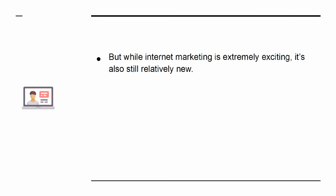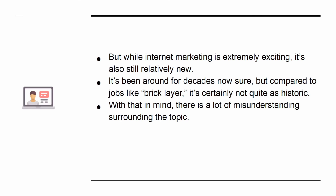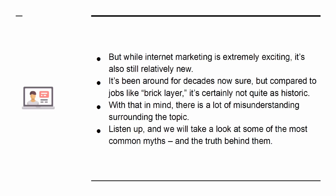It's been around for decades, sure, but compared to jobs like bricklayer, it's certainly not quite as historic. With that in mind, there is a lot of misunderstanding surrounding the topic. Listen up, and we'll take a look at some of the most common myths and the truth behind them.